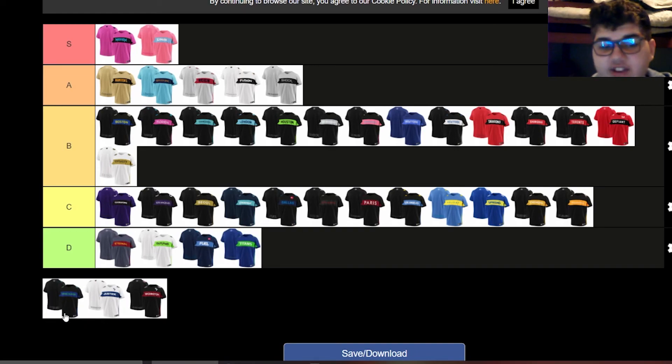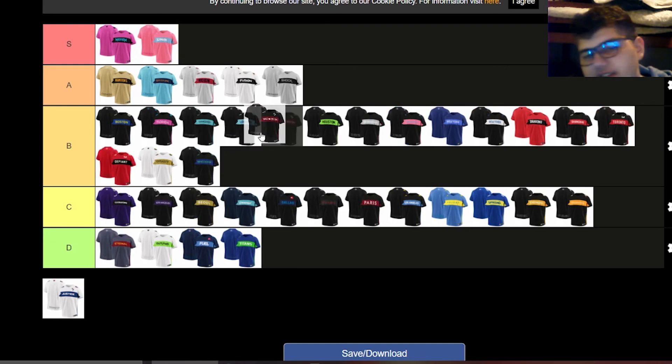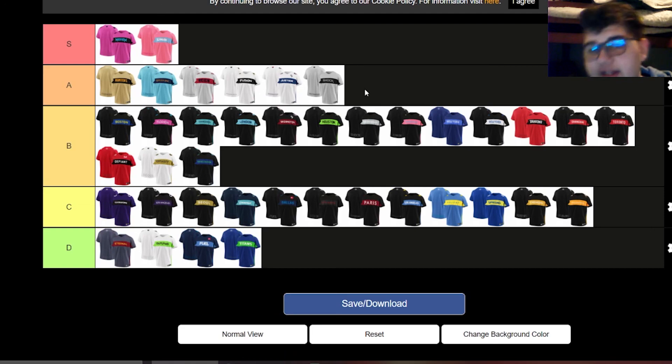The Vancouver Titans — I hate their color scheme. I don't like blue and green together. The away jersey looks much better when the blue is on top, but the home jersey is probably my least favorite jersey out of all of them. The Washington Justice — I want to give them props because they used two different color combinations. Their colors are red, white, and blue, so they put blue and white on the home and red and black with white on the away. I like that creativity. Their home jersey with the blue looks really clean — I'll put it above the Shock.